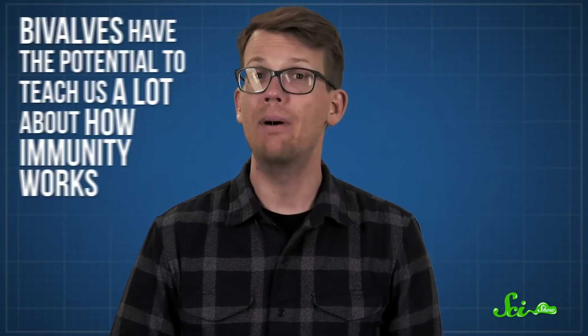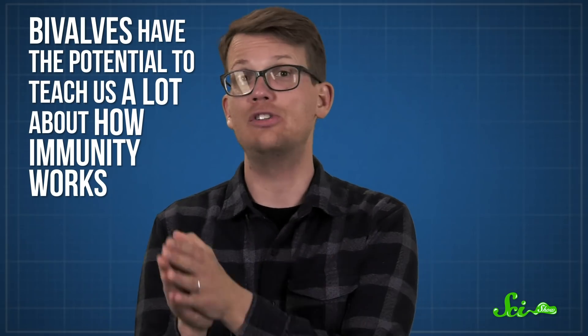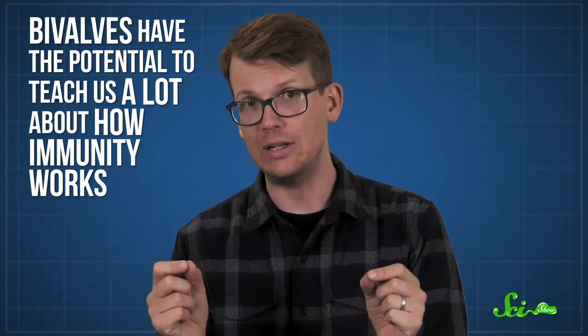In the last decade, researchers have been working hard to learn more about bivalves and apply what they're learning to improve our own health and well-being. For example, bivalves have the potential to teach us a lot about how immunity works.